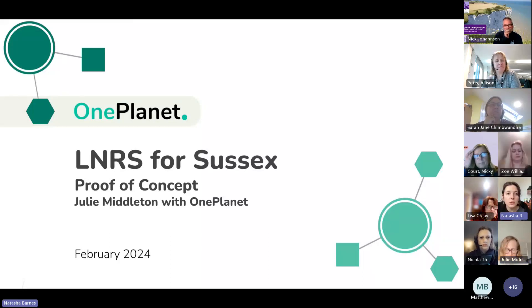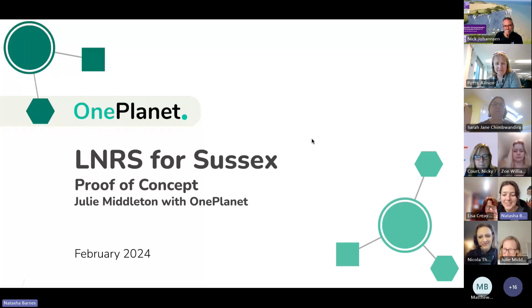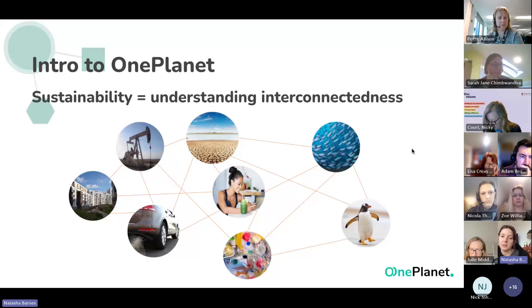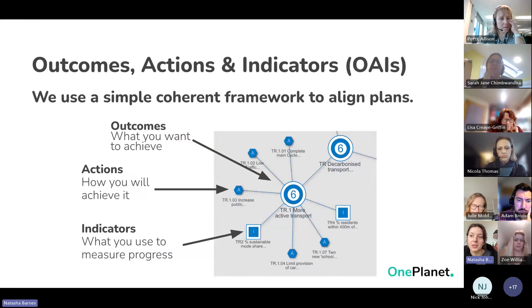OnePlanet is a tech company working on the principle that sustainability is all about understanding interconnectedness and leaning into that. As you can see from the diagram, if we're driving combustion cars we're driving the fossil fuel industry, and microplastics in the sea come from the same petrochemicals — which end up impacting our health. So health, well-being, nature, and carbon: we're trying to tackle the multi-crisis all at once as they compound each other.